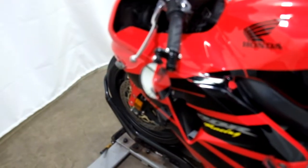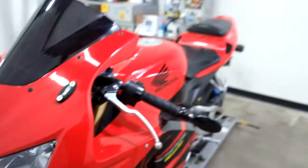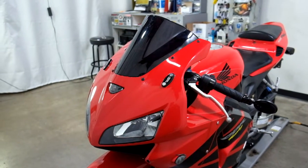It also comes with a bar end mirror on the left side, and again our dark tinted windscreen with the mirror block.